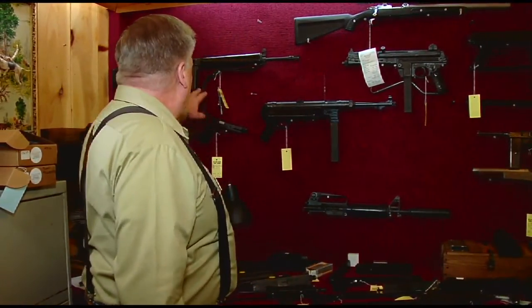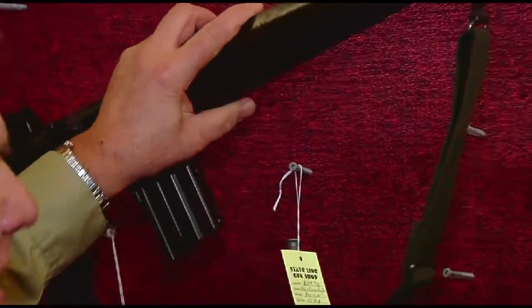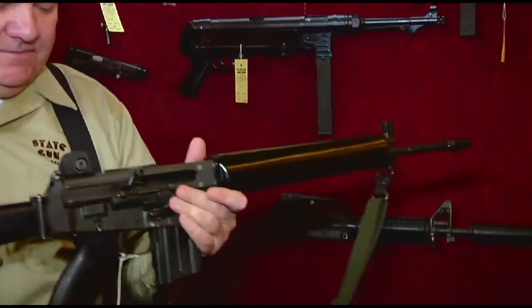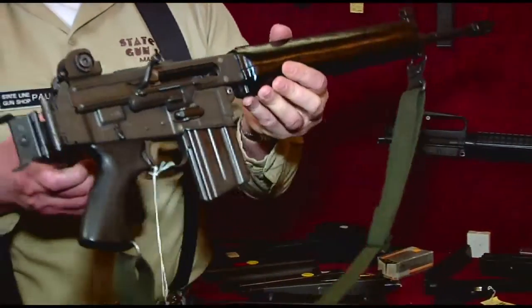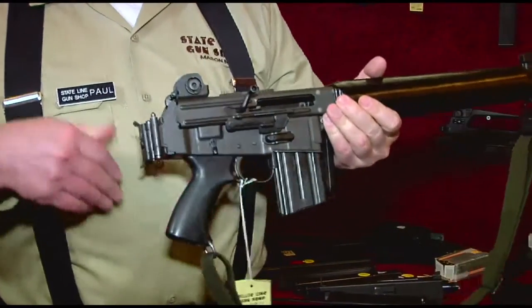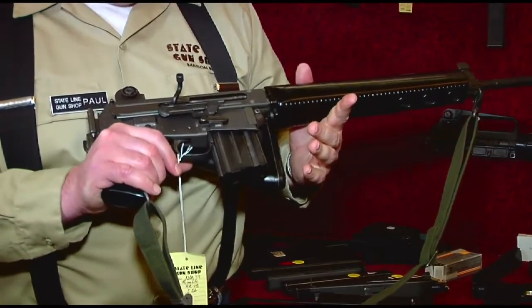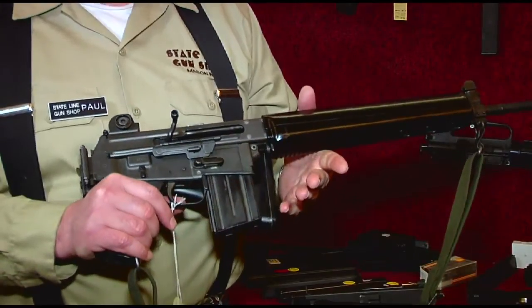First of all, we have up here behind me an Armalite AR-18, and this is a select-fire assault rifle. A little different than the M16. In fact, it's the successor design after the M16. You'll notice it lacks a buffer tube so that it can have a folding stock, unlike the AR and the M16 platform.